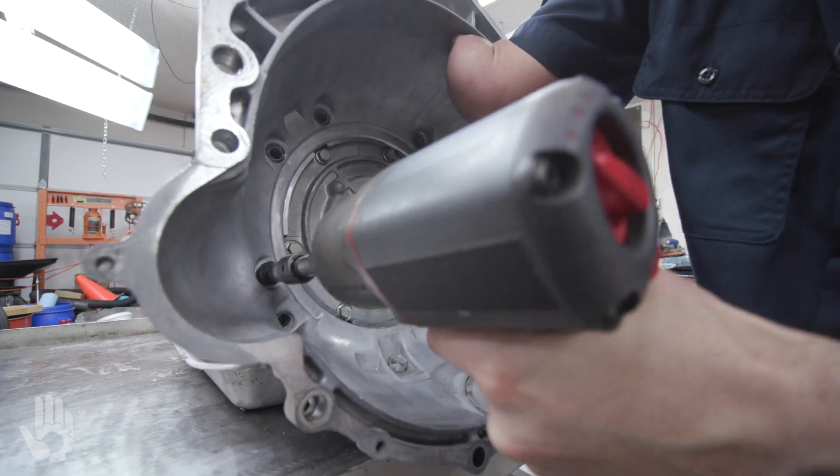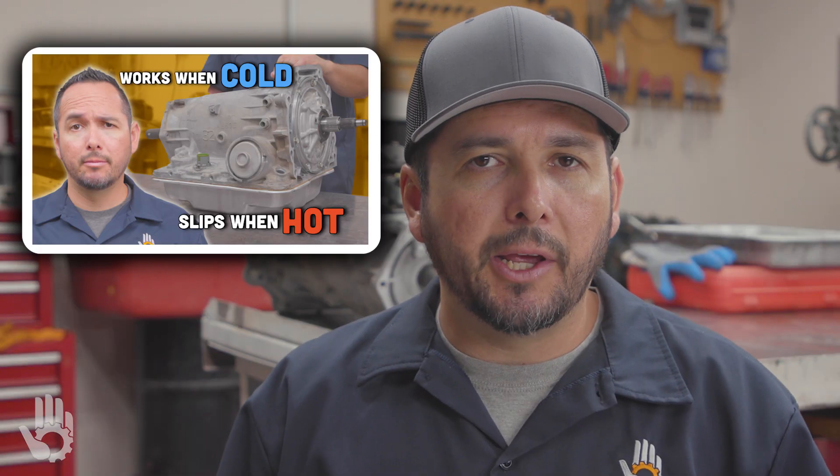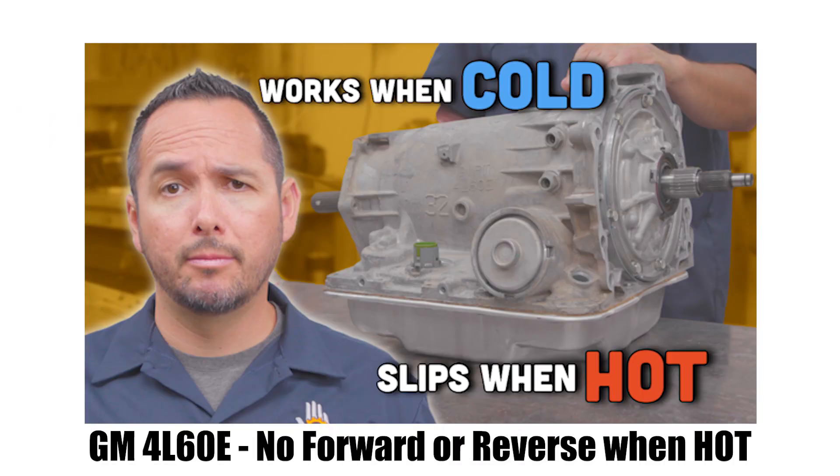Chances are your Tahoe is equipped with the GM 4L60E automatic transmission. We recently released a video that you're going to want to check out, as it covers more details about the symptoms and we also cover some solutions.